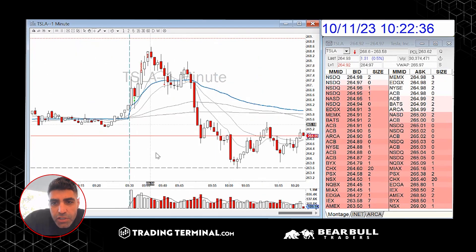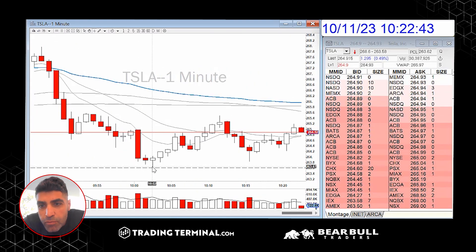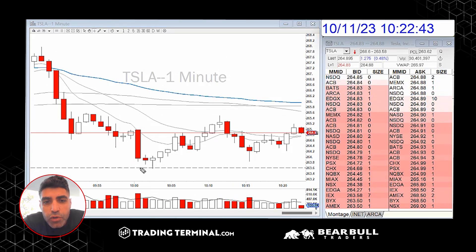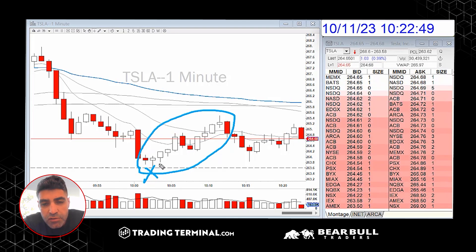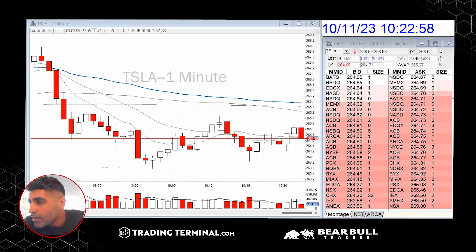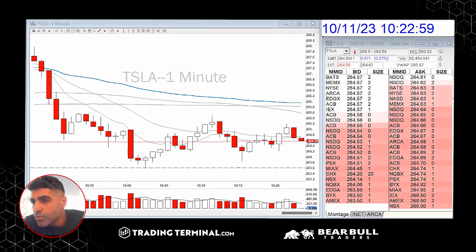Brian, at the previous day close, took that trade long from 263.66 all the way up to the pop. At that previous day close level, you can also buy call options — the 263 or 264 calls — and when this pop happens at key levels you can profit from that. That was essentially my only trade for the day.